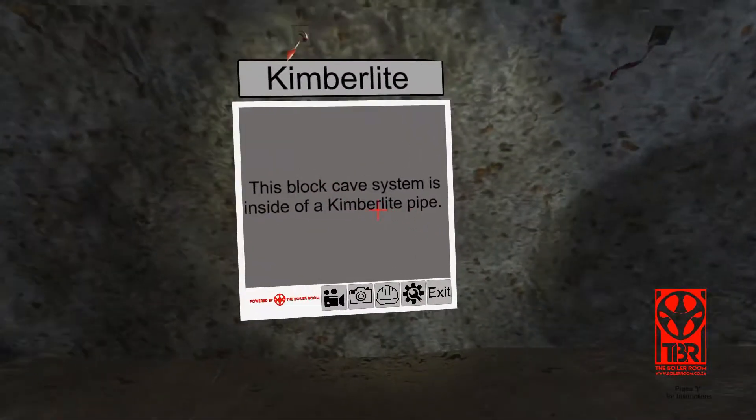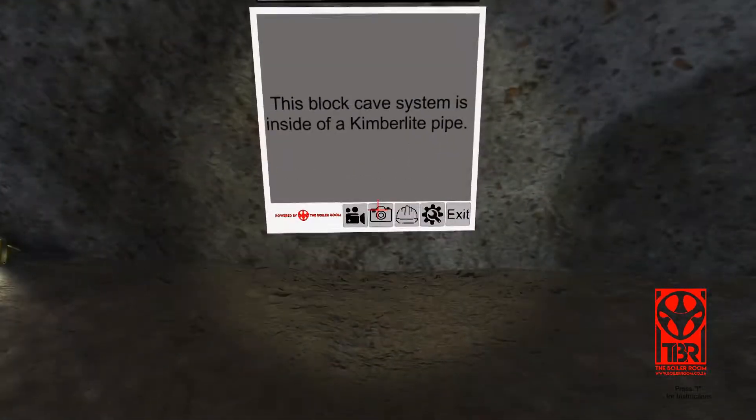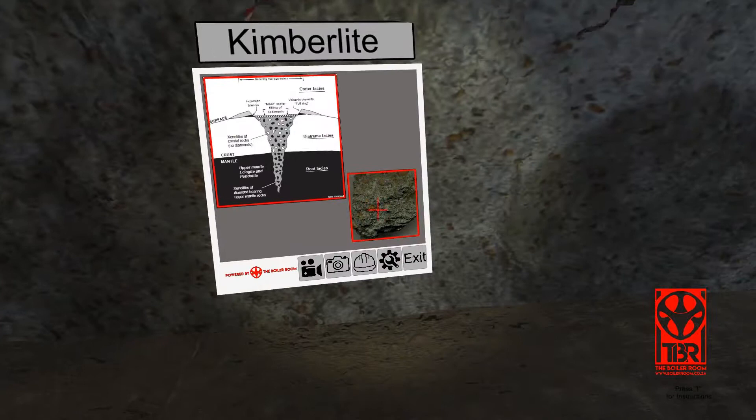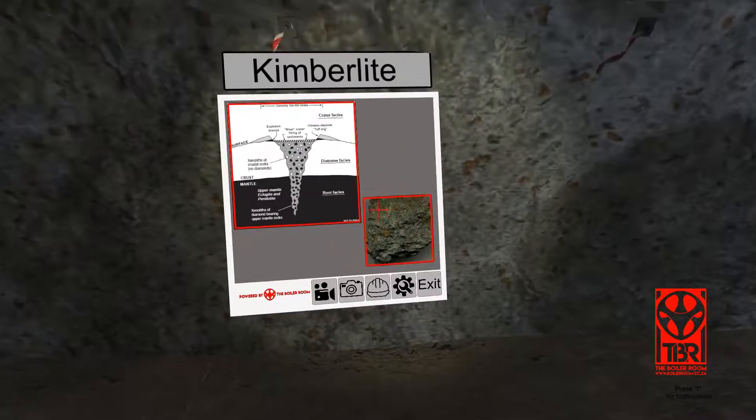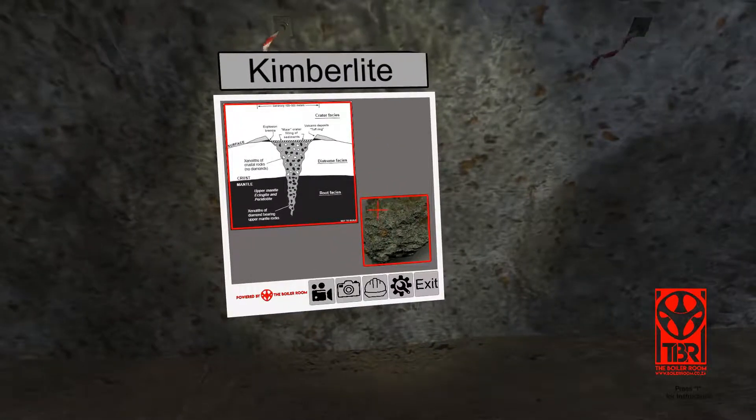This block cave system is inside of a kimberlite pipe. Typically, kimberlite is dark gray in color and erodes in water. Most drilling in kimberlite is done with little or no water to keep the rock integrity intact.